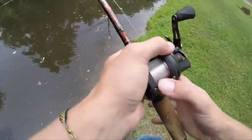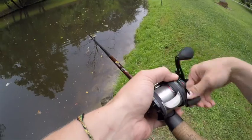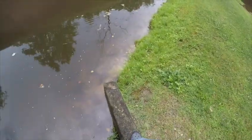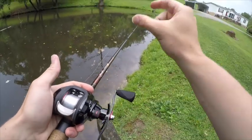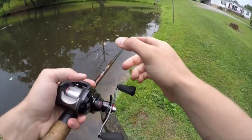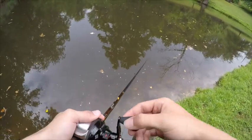Here we go guys, my first cast with the new Torrent. We'll make sure everything's set right. Here we go, first cast — hopefully I don't backlash. Boom, no backlash! And I got it right where I wanted it, about four inches off the bank. If it keeps performing like this, that's something else, guys — a $40 reel like that.